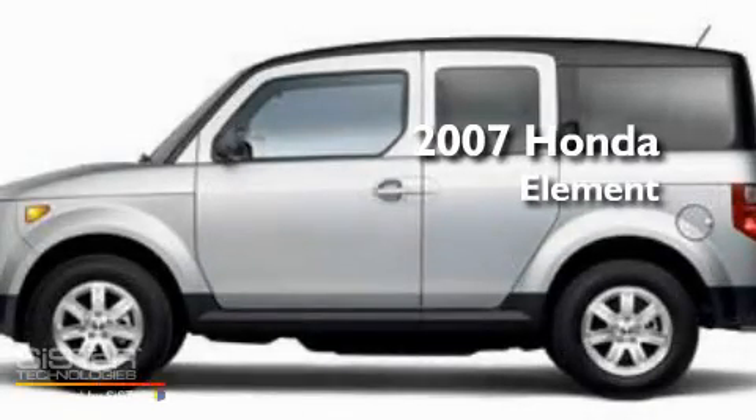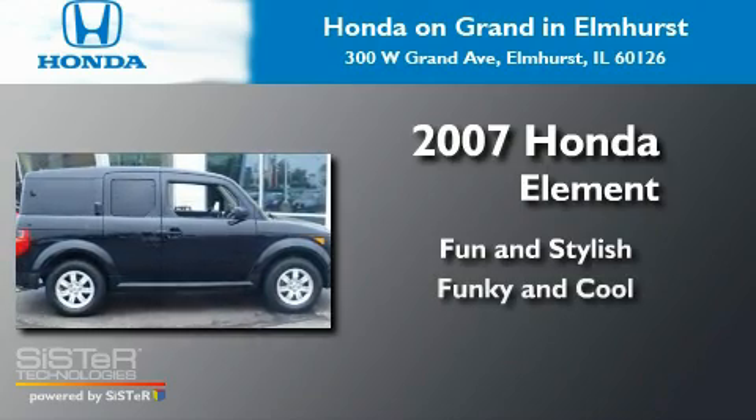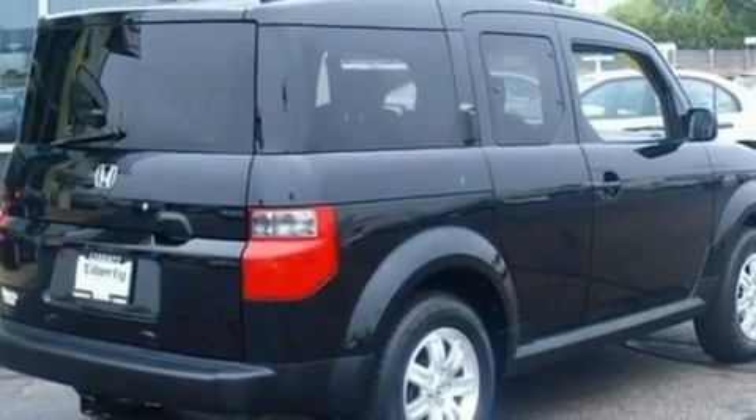This is a 2007 Honda Element. Its top features include a sunroof,